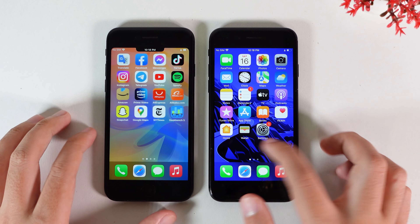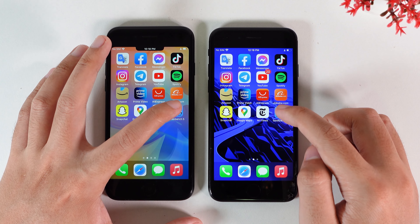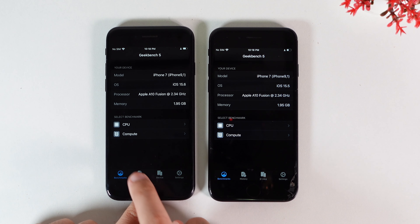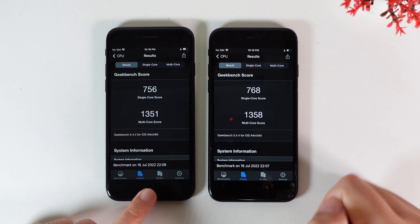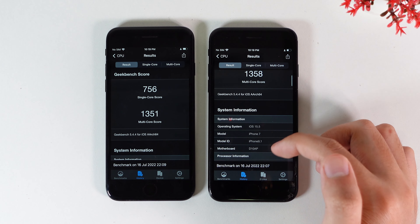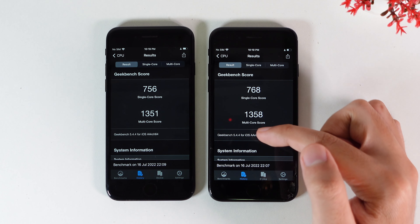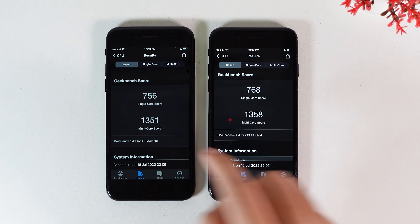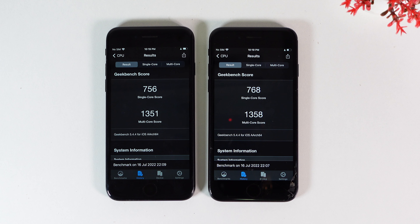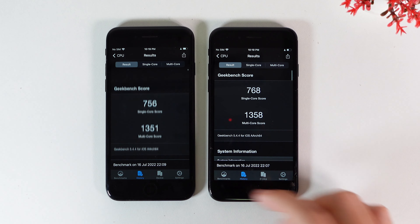Now let's go ahead and see the Geekbench score — I have already tested this before, twice. On iOS 15.5 you get 168 on single core and 1358 on multi-core. Whereas on 15.6 you get 156 on single core and 1351 on multi-core. If you take a look at these numbers, it is not that far different.